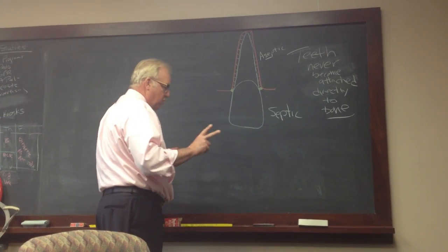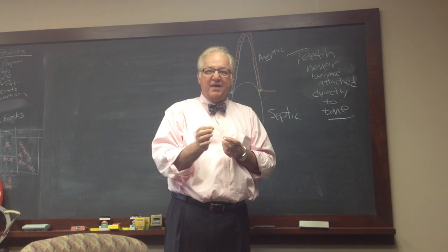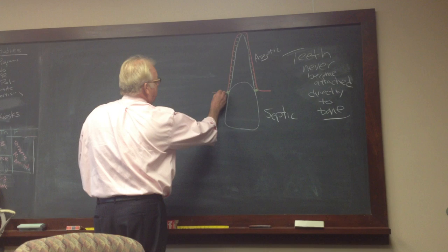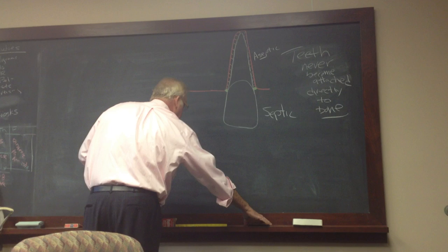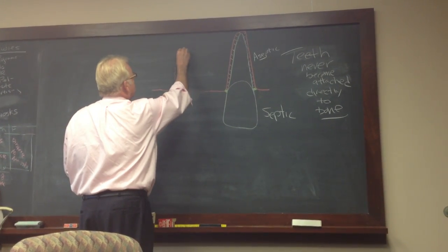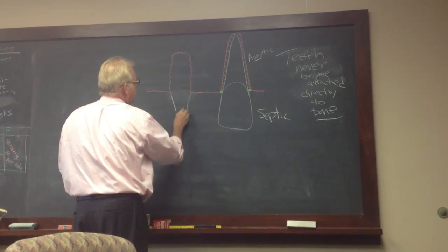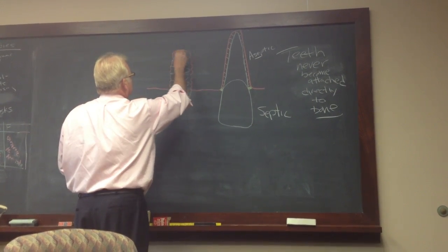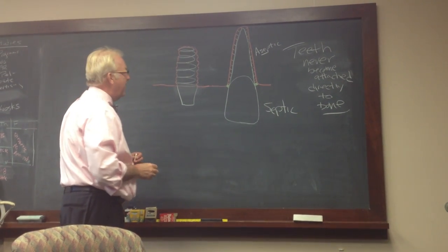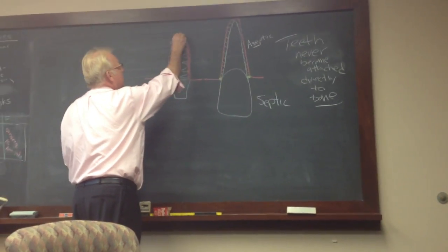We're going to talk about two more things really quick. One is, what's the difference between a tooth and a titanium implant? People say a titanium implant or a dental implant replaces a tooth — it doesn't. What happens is: we have the bone, we have no tooth, the surgeon drills a hole in the bone and then inserts a titanium implant into that hole. At the interface between the bone and the titanium implant, we get osseointegration, which means that the implant and the bone become one.